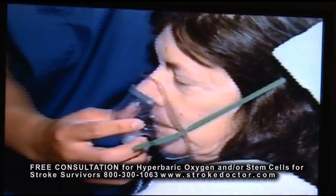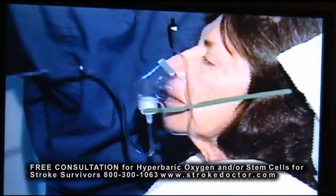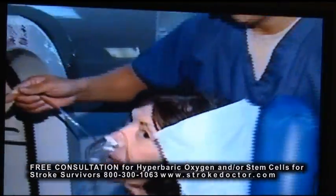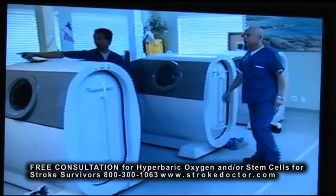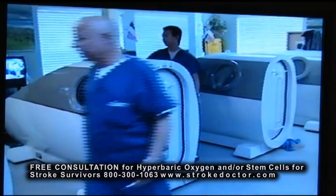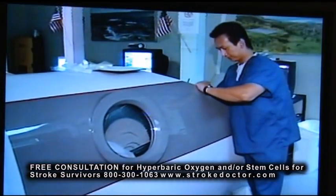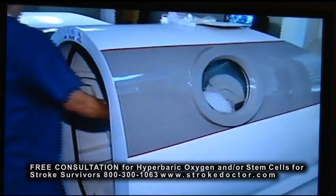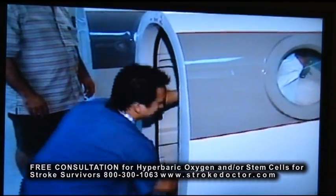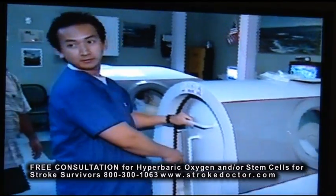So hyperbaric oxygen helps any tissue, any part of the body that is lacking blood or lacking proper oxygenation. It's used for a whole variety of other things, including burns, gangrene, people who are involved in car accidents — all of these things, and many more, are going to be helped by hyperbaric oxygen. So not only do we help the person with their brain problems, but if they have other problems as well, hyperbaric oxygen helps with that.